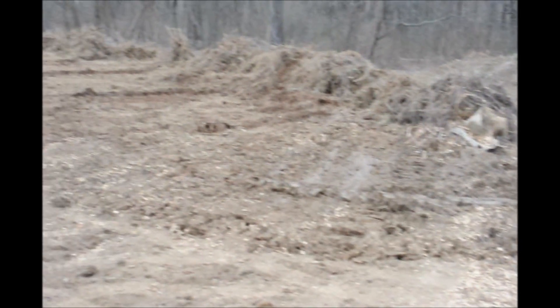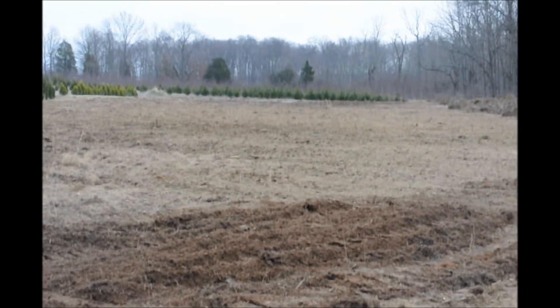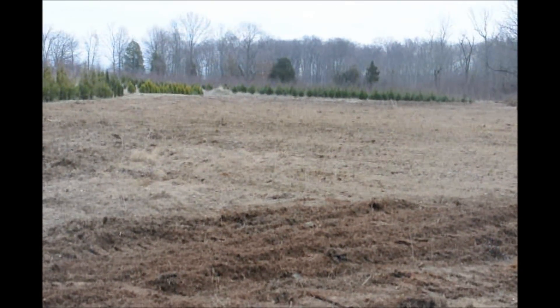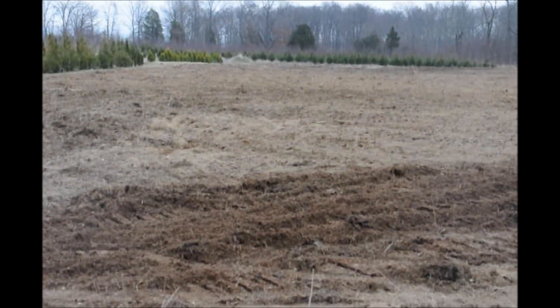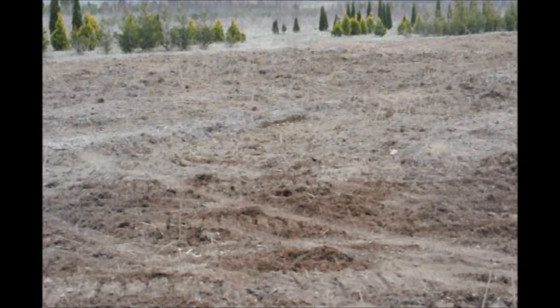The rotting of the stumps will probably take four years, but they will rot. This is Bill at Highland Hill Farm. We sell lots and lots of trees, but sometimes the trees just get too big for us to dig, and then we just rip them out and start again.